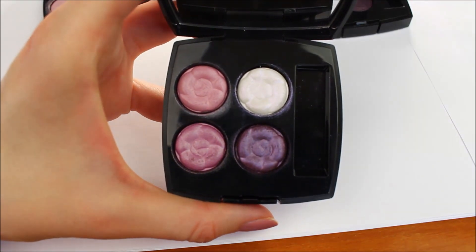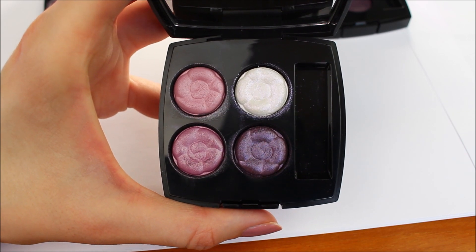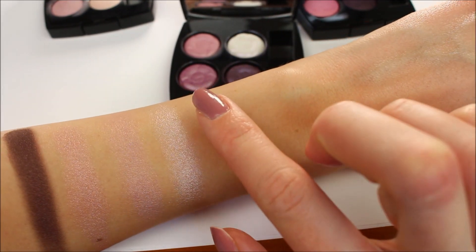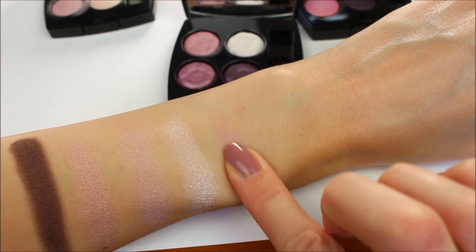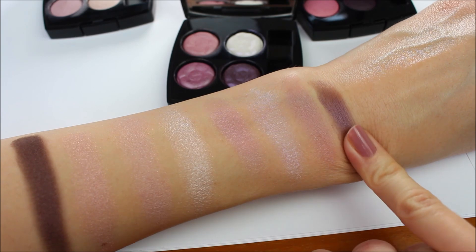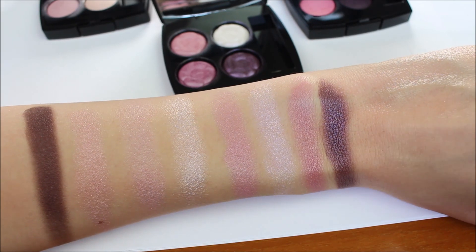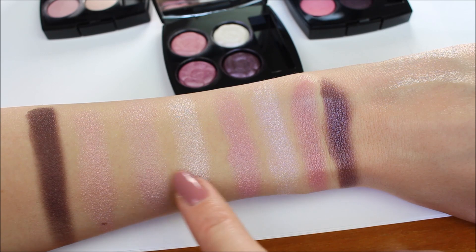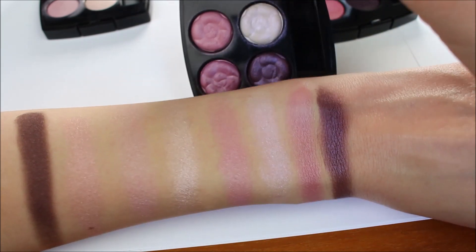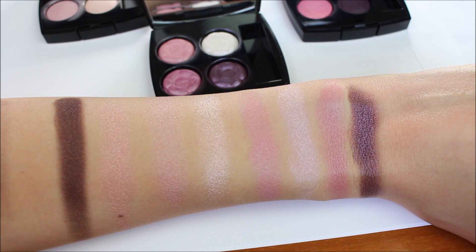Next comes 356, the eyeshadow palette from this year's Le Blanc makeup collection. I have a full review of this palette and the whole collection, so I'll have a link in the description box in case you're interested. As you can see, the pinkish and purplish colors in this palette are a lot more pigmented and have a little bit of a purple undertone. Swatching 316 and 356 next to each other, you can clearly see the difference — last year's palette colors are a lot more sheer and paler than this year's.